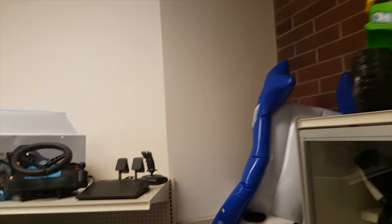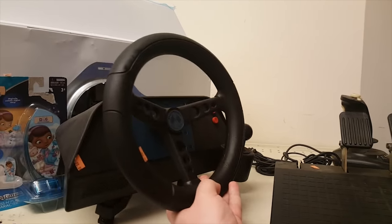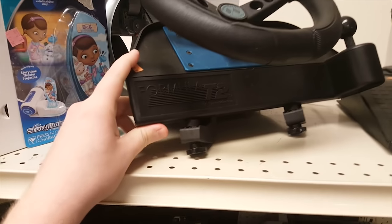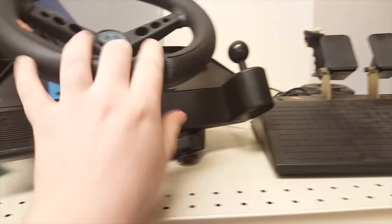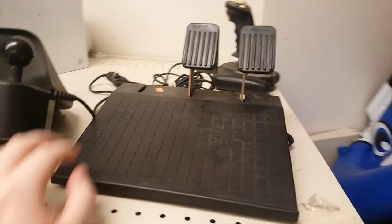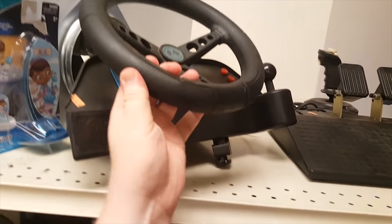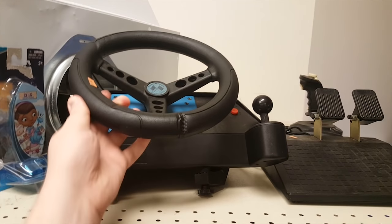Beyond the cases, I found this classic bit of PC peripheral goodness. This is a Formula T2 by Thrustmaster — one of, if not the very first steering wheel they put out. I remember seeing these in ads back in the day in magazines and product catalogs. I kind of would like to have one of these, but I'd rather have it in the box and in better shape.